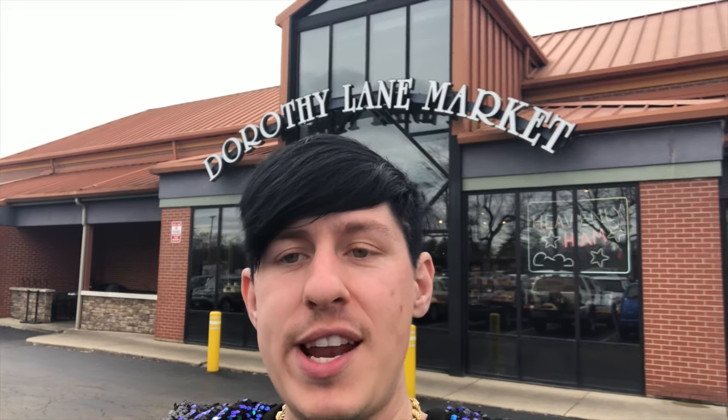Welcome everyone to the Dorothy Lane Market here on Far Hills Avenue in the Dayton-Centerville-Kettering area. We're going to check it out today and see how it's doing amidst the coronavirus. This is one of their local markets, mainly just in the Dayton area, so join me as we check it out and see whether they're stocked or not.